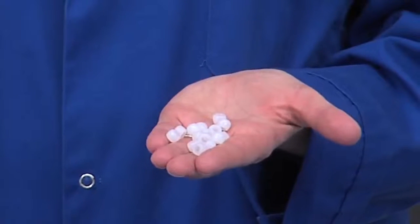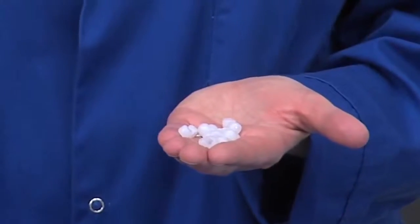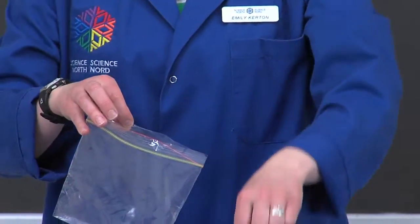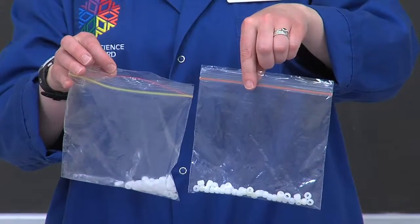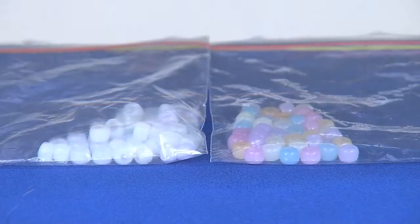These beads all contain different pigments that change colour when exposed to ultraviolet light from any source. I've coated this bag with SPF 30 sunscreen and this bag I've left untreated. After one minute of exposure to ultraviolet, the proof is in the beads.